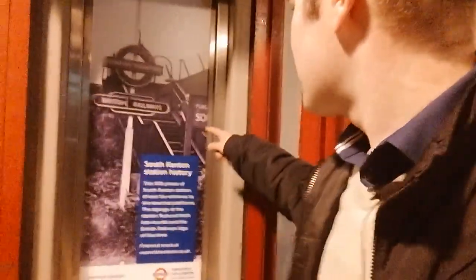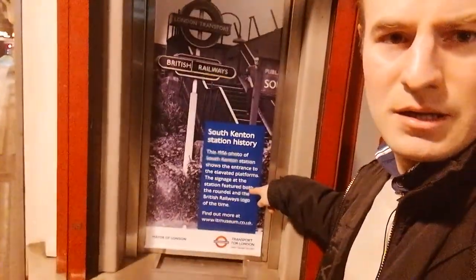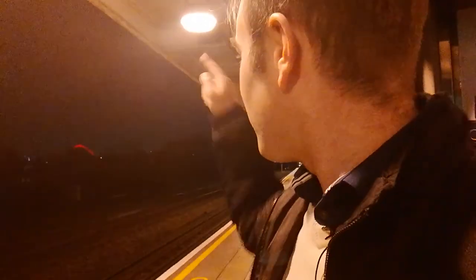I'll tell you what is quite nice — I'll put this little thing here. There's an old picture of the station, that's the station in 1956. So as I said, it's one of my favourite stations. At one point my girlfriend lived not far over there, so I did used to come here quite a lot.